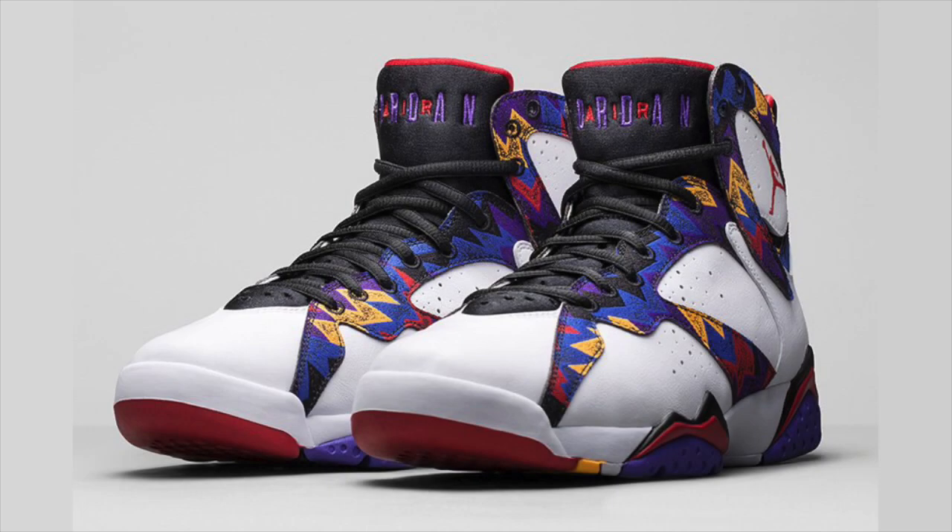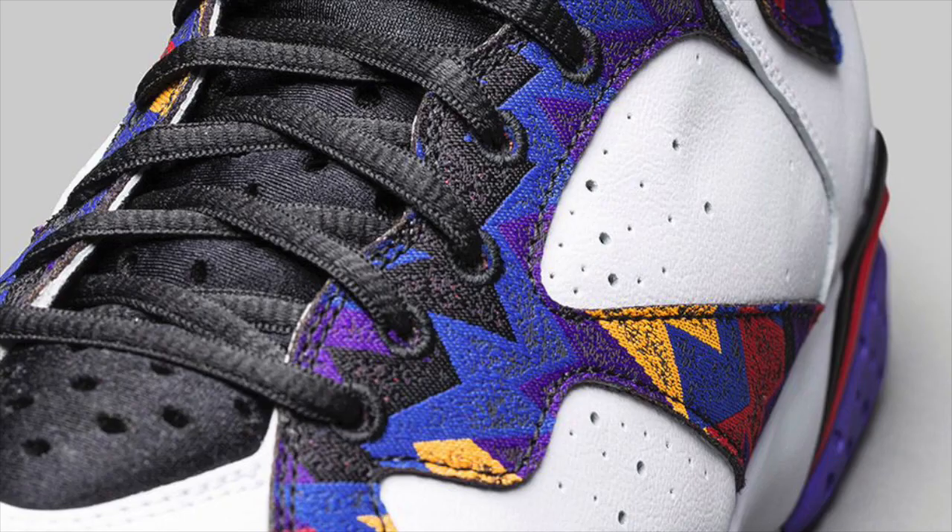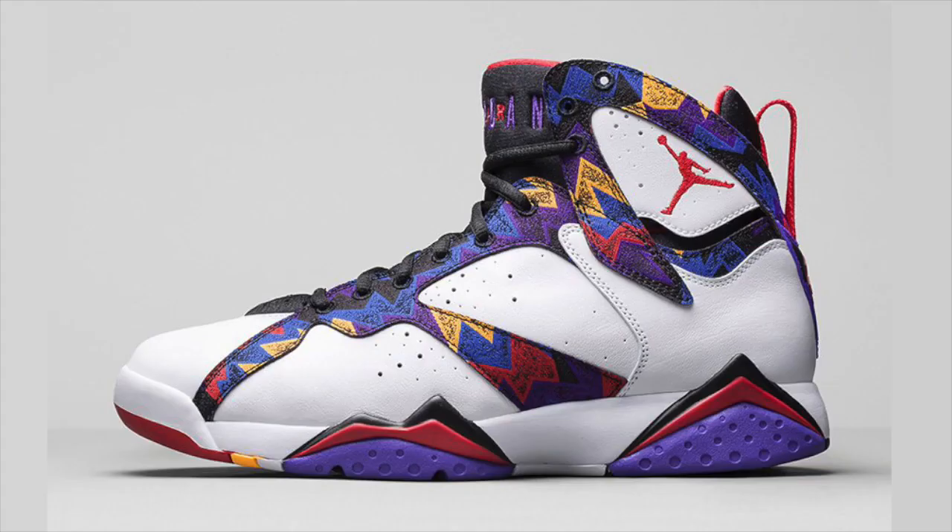Releasing alongside the Mercurial is yet another Jordan 7 Retro. The Nothing But Net Jordan 7 features a print taken from the shirt that Jordan was wearing during the Nothing But Net McDonald's commercial, and hits Nike Store at 10 a.m. ET on Saturday, November 14th for $190.